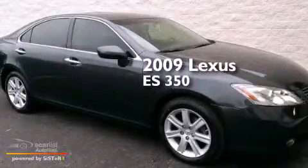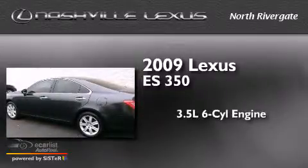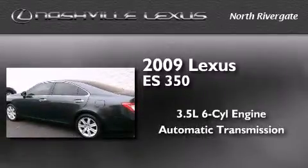This is a 2009 Lexus ES350. It has a 3.5-liter, six-cylinder engine and an automatic transmission.